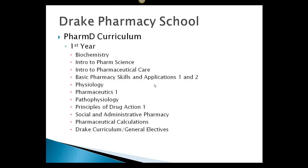In the first year to get to PharmD, there are basic sciences classes and also basic pharmacy classes. The basic science classes could be biochemistry, physiology, and pathophysiology, and then the pharmacy classes like intro to pharmacy science and intro to pharmaceutical care. You also have the Drake curriculum and general electives along with that.